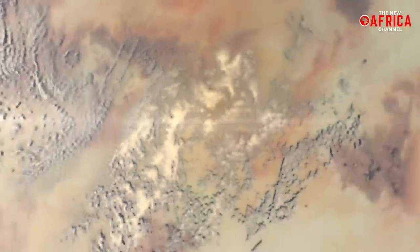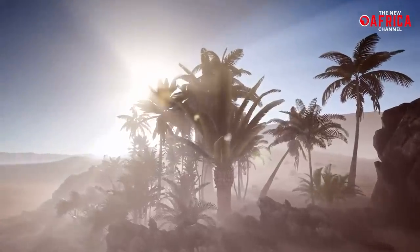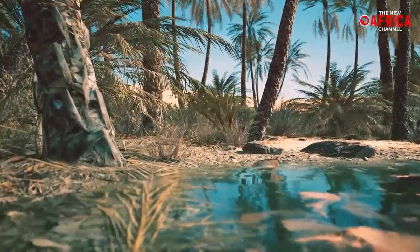Around 11,000 years ago, the world's largest hot desert was completely different, beautifully patterned with lakes, rivers, grasslands, and even forests that once dotted the now dry and desolate northern swath of Africa.